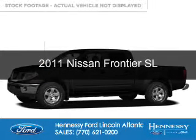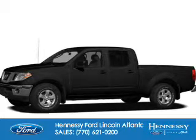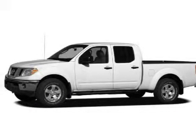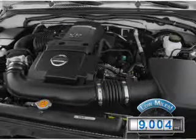This is a used 2011 Nissan Frontier. It's powered by rear-wheel drive, a four-liter, six-cylinder engine, and a five-speed automatic transmission. With fewer than 10,000 miles, this vehicle is like new.